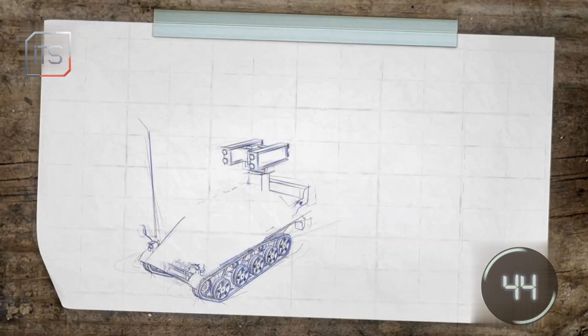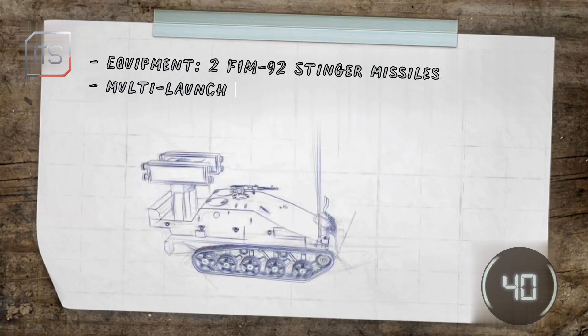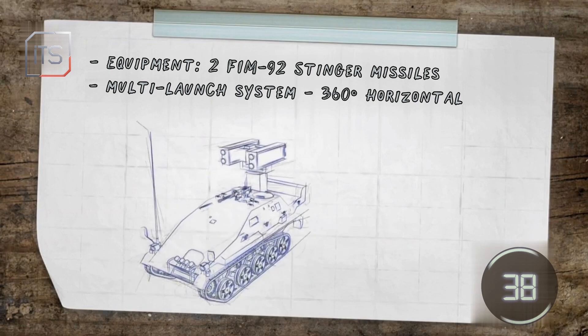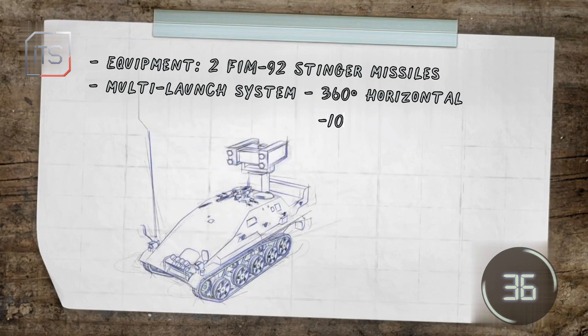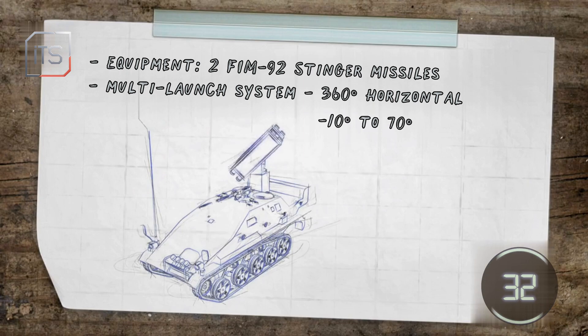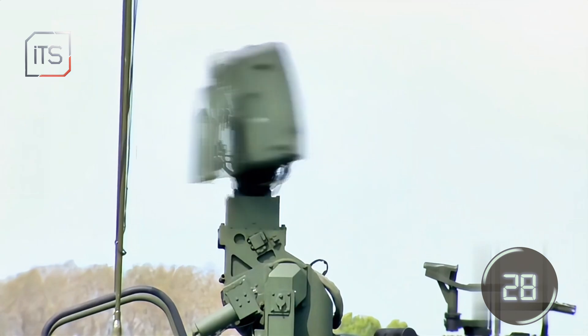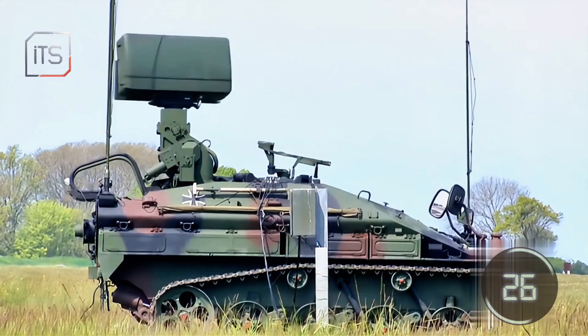The Ocelot is equipped with FIM-92 Stinger missiles in a multi-launch system, capable of rotating 360 degrees horizontally and elevating between minus 10 and plus 70 degrees vertically. The Ocelot typically receives target data from the reconnaissance, command, and fire control vehicle.